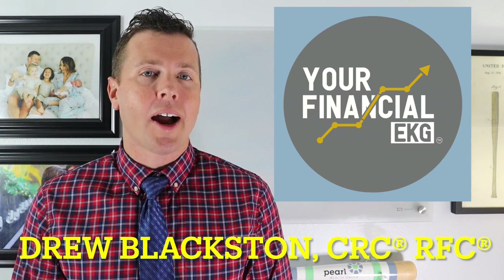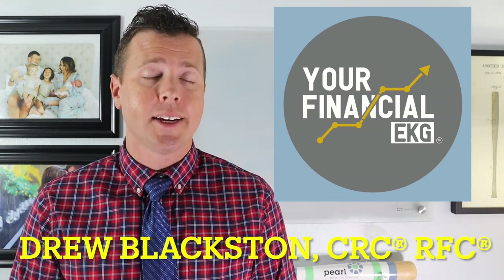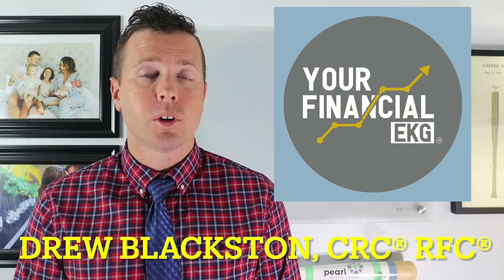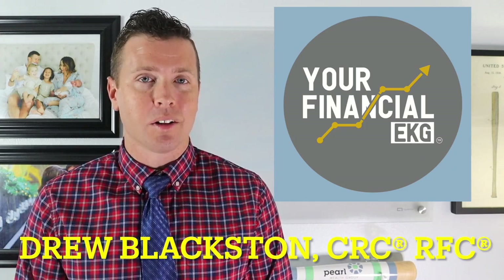Let's talk about Roth IRA conversions and three mistakes that you might be making doing a Roth IRA conversion that could cost you thousands of retirement dollars.